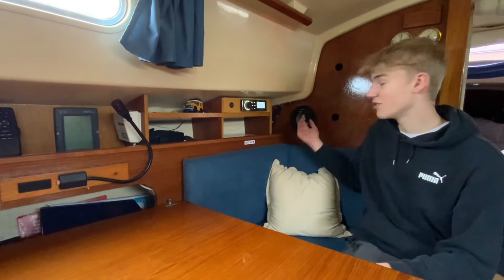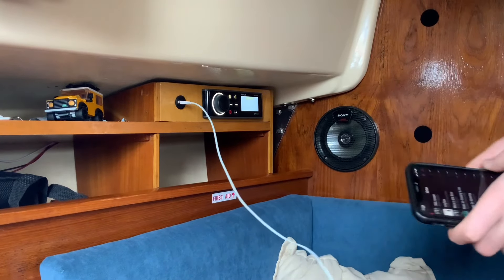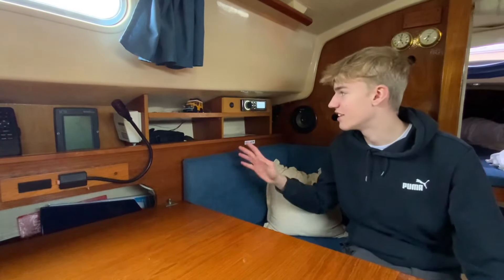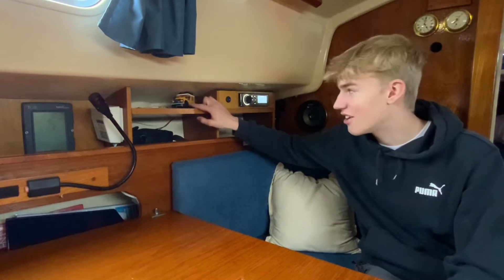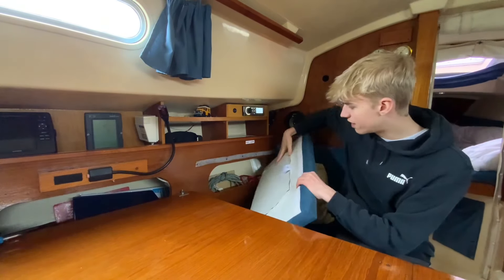My favorite thing on the boat is definitely the stereo — she's got two speakers. I really like music, so I'll play that, and just being here studying and listening to music is just great. We've also got the first aid kit here, and a little Lego car, because I'm still a child of course.